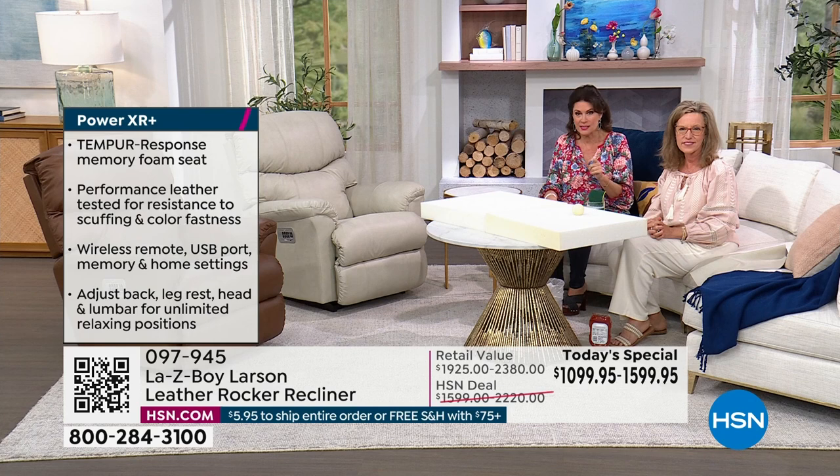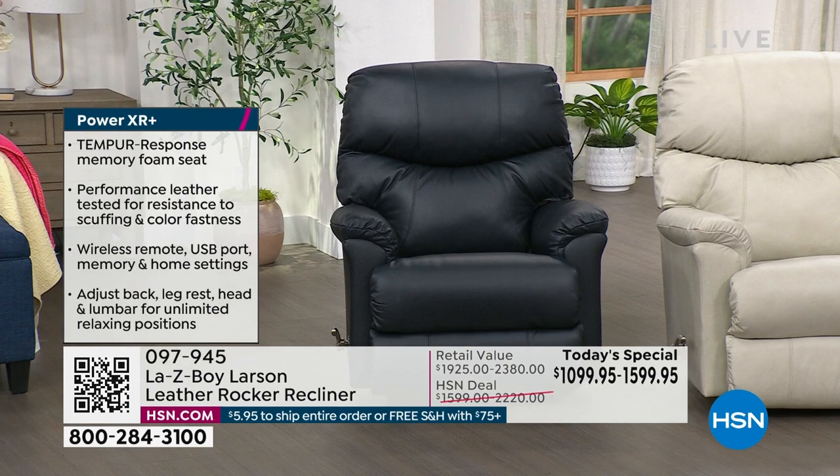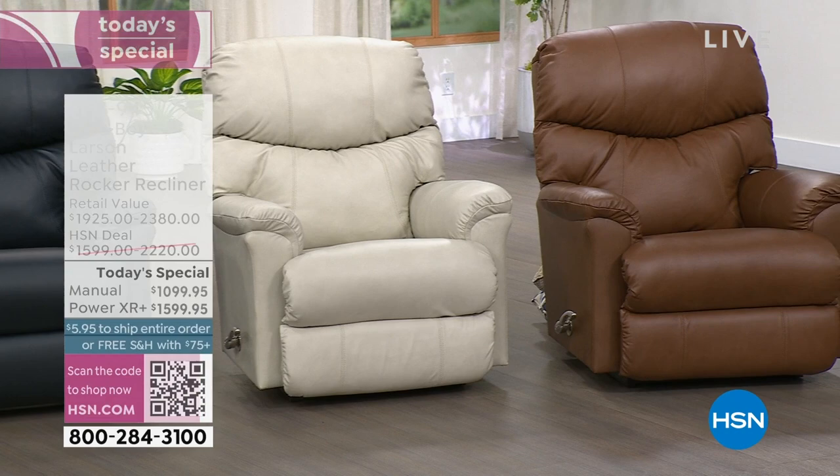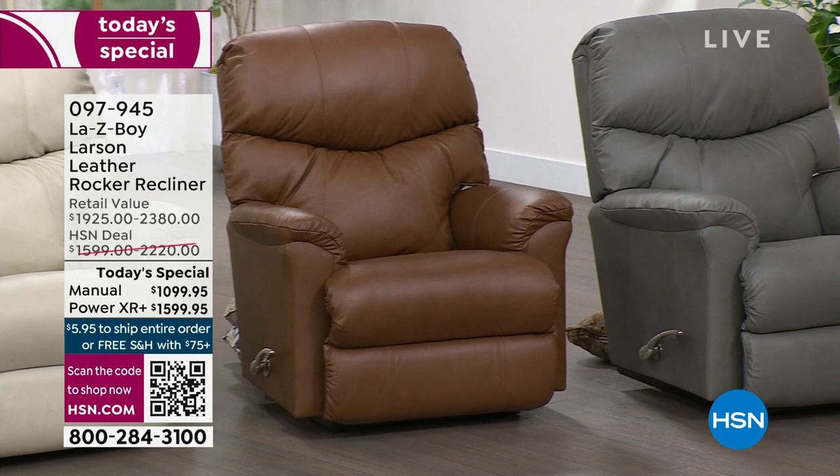We made it a great one — not just a good one — because this is the Larson, with beautiful detailing and all leather. Choose manual or power recliner. If you can bump up to the power, there's just no experience like that. If not, the manual has up to 54 different positions, which is absolutely incredible for a manual adjustable recliner.